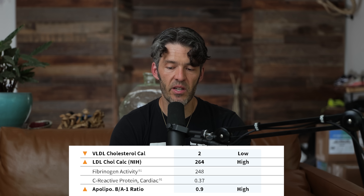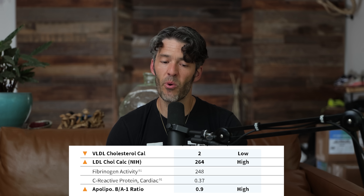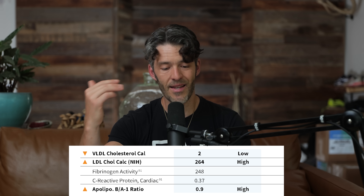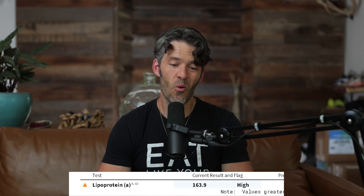His fibrinogen activity is a little higher than I like to see at 248 milligrams per deciliter — nothing alarming there. But what is alarming is his relatively high ApoB to A1 ratio. We like to see this around 0.5; his is 0.9, suggesting his ApoB is pretty high but ApoA1 is not. We're going to recommend a lot more exercise. His lipoprotein little a is quite high at 163 nanomoles per liter — ideally this should be under 15.